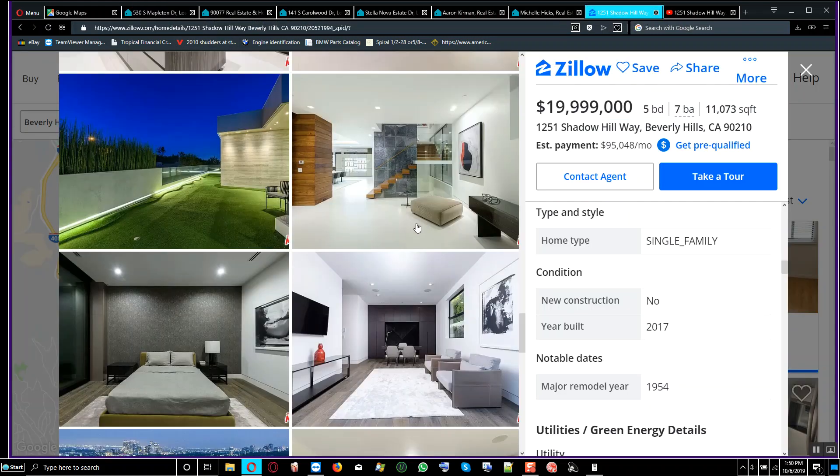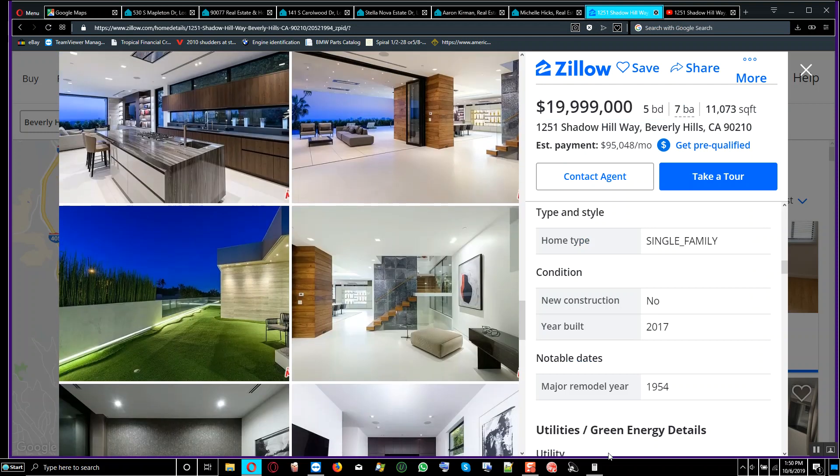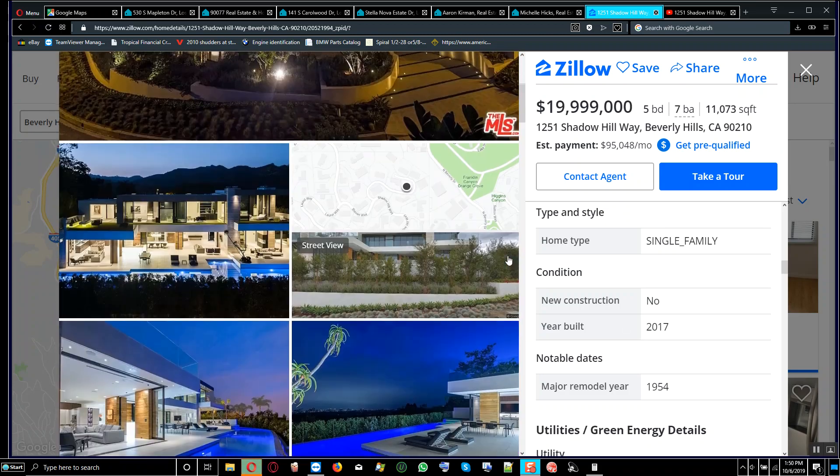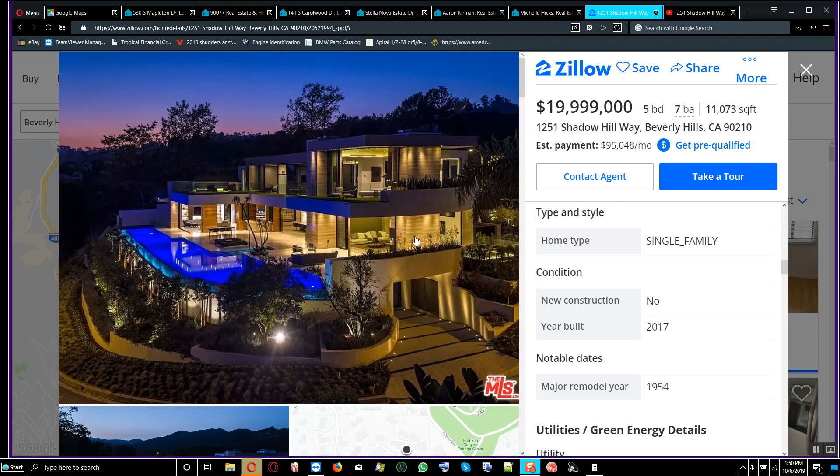All right, I'm done. Have a nice day, YouTubers. Goodbye. This is the real estate lover — I'm out.